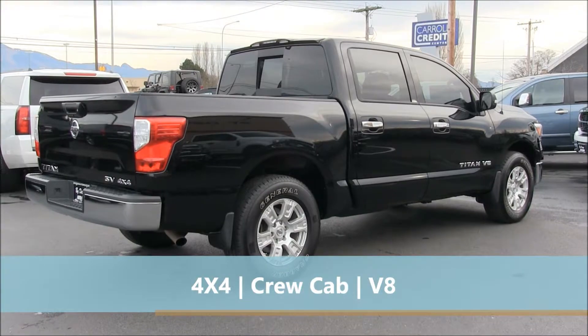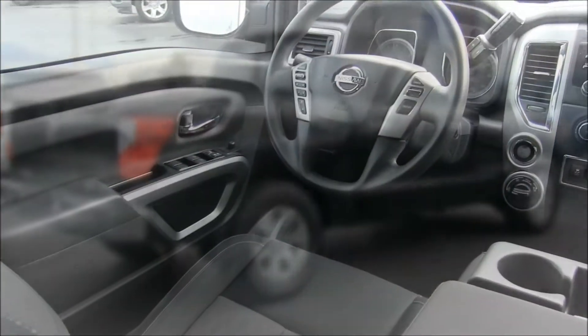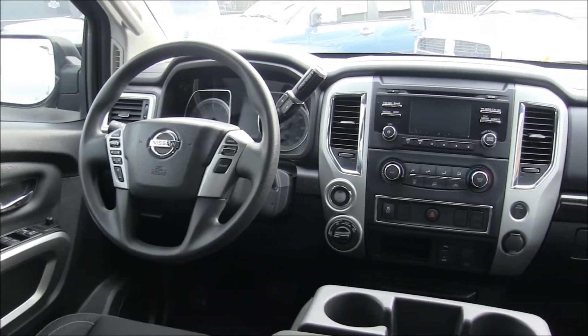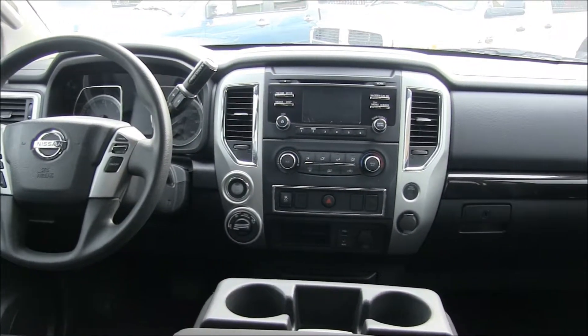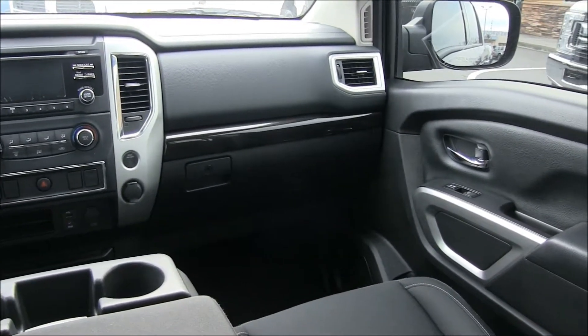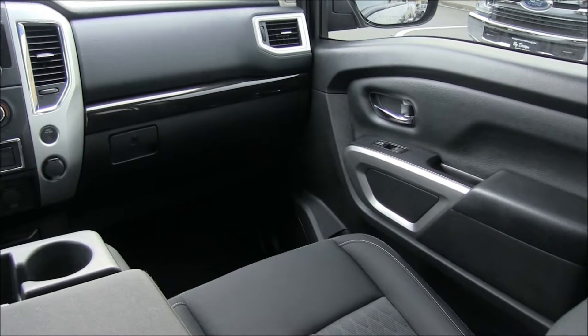This truck pumps out 390 horsepower and has a great list of options including keyless entry, push-button start, Apple CarPlay, backup cam, a 7-inch display screen, chrome appearance package, 18-inch factory wheels, and more.